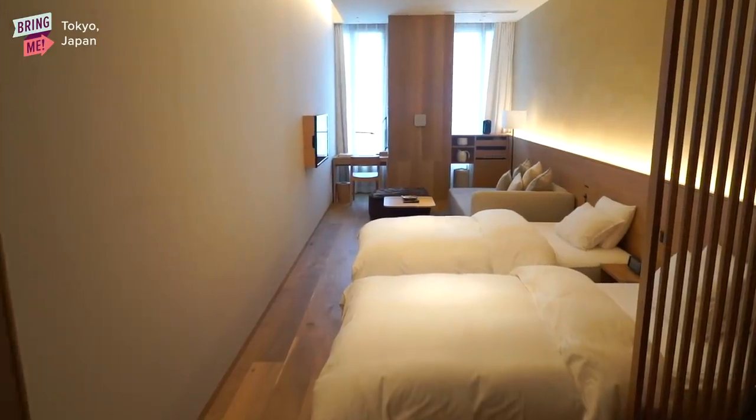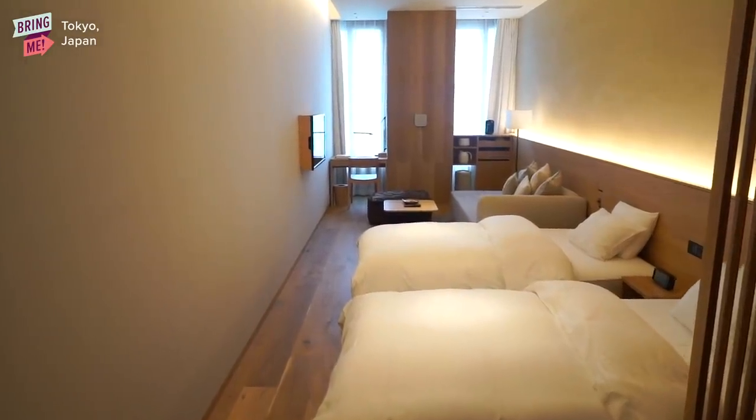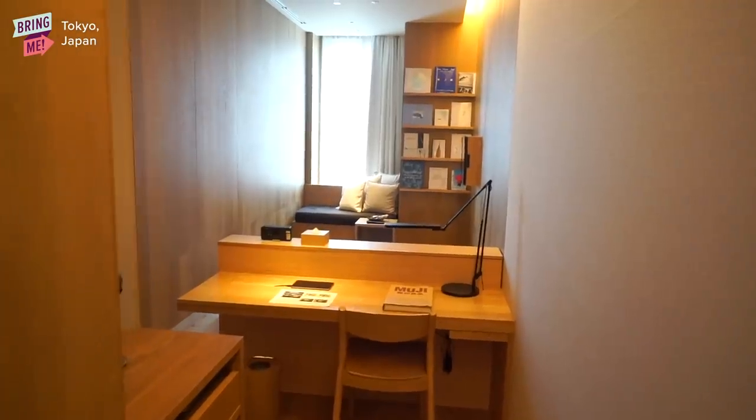The space — the moment you step in, it just feels serene. That's how I felt anyways. Probably because everything they use in the room is also natural materials, and the color palette is just so...